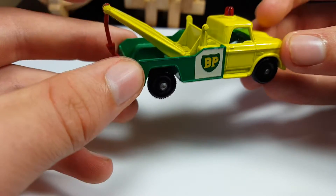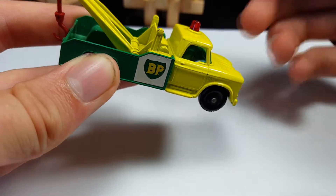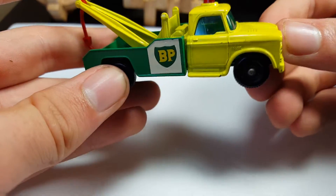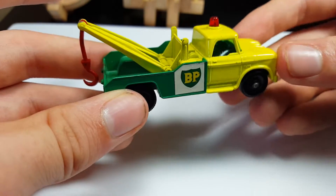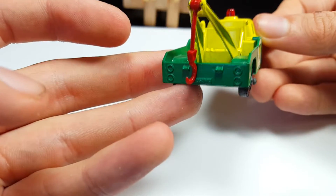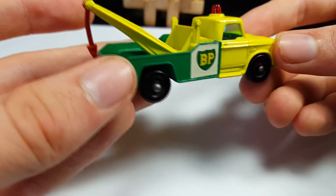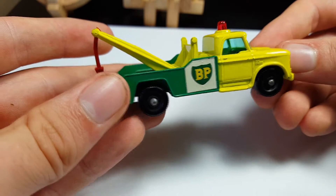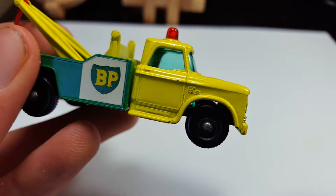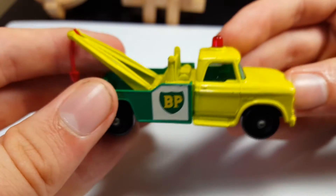You can get this model with a few different variations of hooks, and also a color variation where the yellow is where the green is and the green is where the yellow is, which is very rare and costs thousands of dollars — I've seen one on eBay go for like three thousand dollars with the color reversal. I don't think there are any wheel variations. They sold in E and F type boxes.